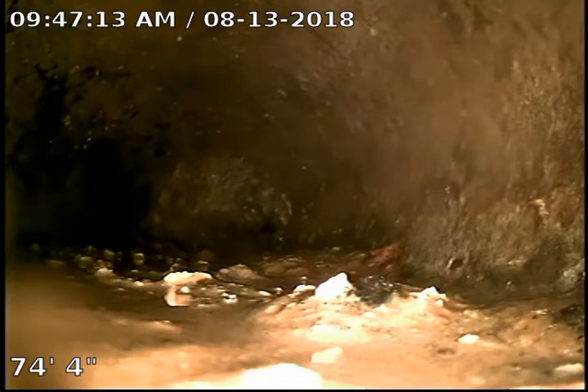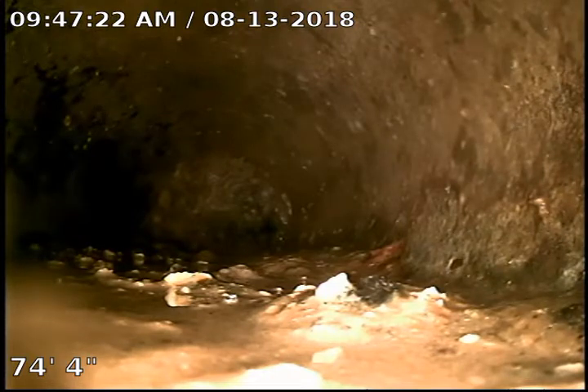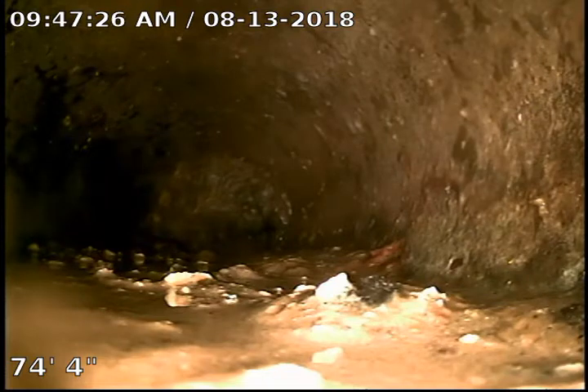We accessed the sewer through the roof vent. We've got a nice 4-inch pipe here. You can see we made it down about 75 feet before we hit a wall of sludge, and you can see the roots that are blocking it down towards the end.